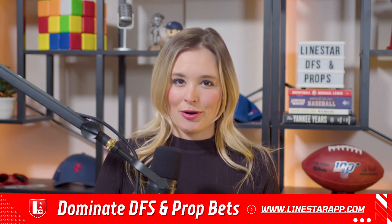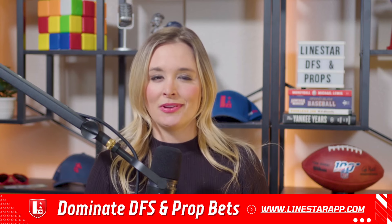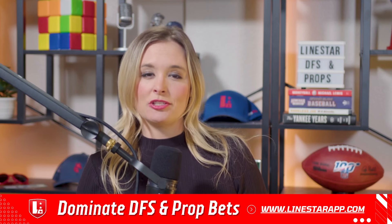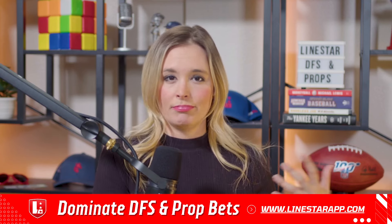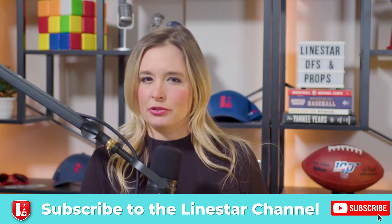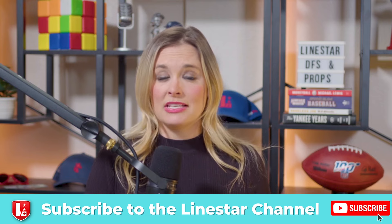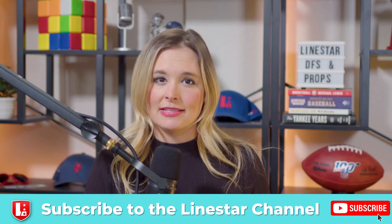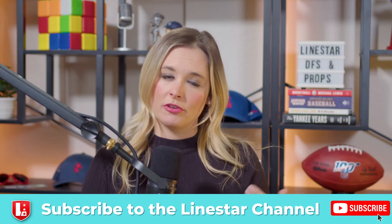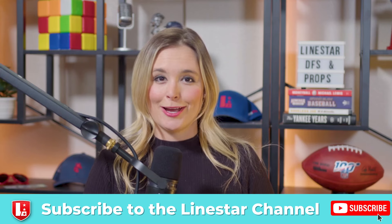Before I get into our picks, the tool I'm using to help me find the best value in the prop market is called the Props AI tool on the Linestar app at linestarapp.com. It basically compares Linestar's projections to what's out there in all the prop markets and different sportsbooks to find the best value and give you the best edge. It's also a great tool for research — looking at how a player's done the last five or ten games, season trends, matchup analysis. And for DFS players, it has a lineup optimizer — everything you need.